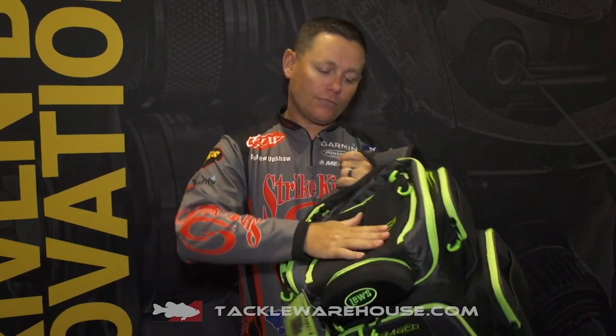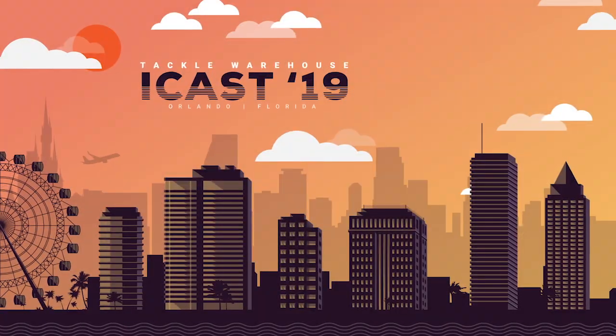I think $129 for this thing. If you are an avid fisherman, you need to get the new Mock bags. Like I said, they're available for pre-order at Tackle Warehouse.